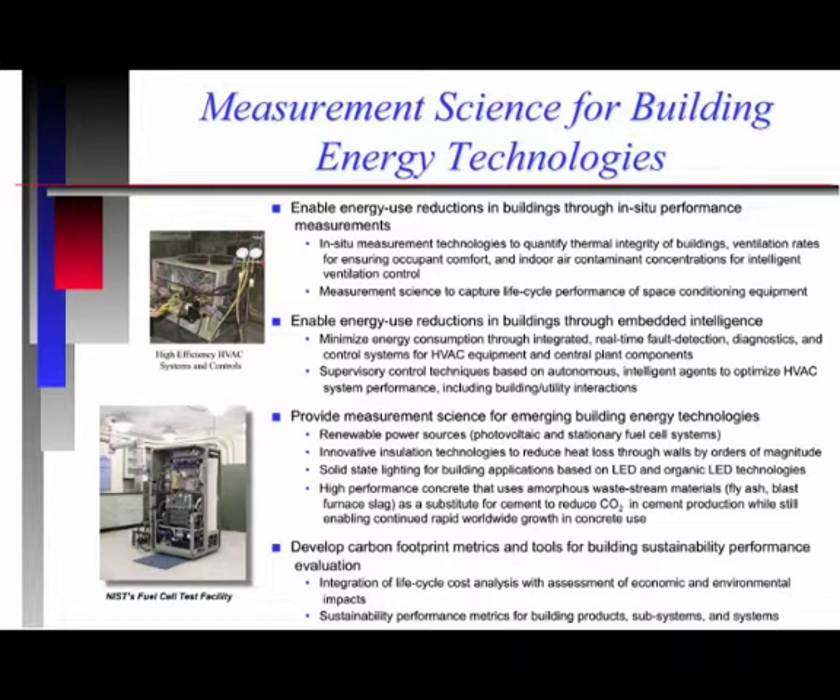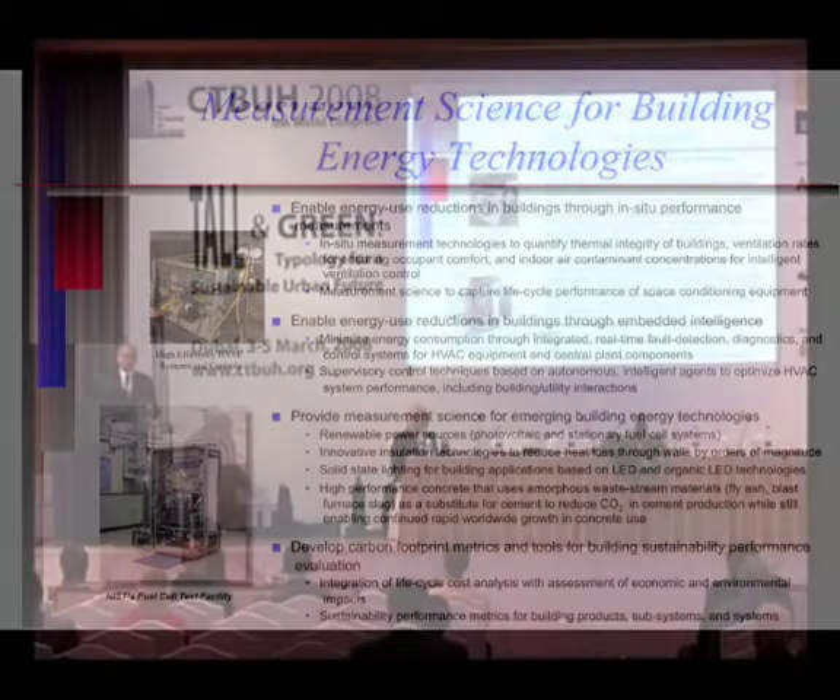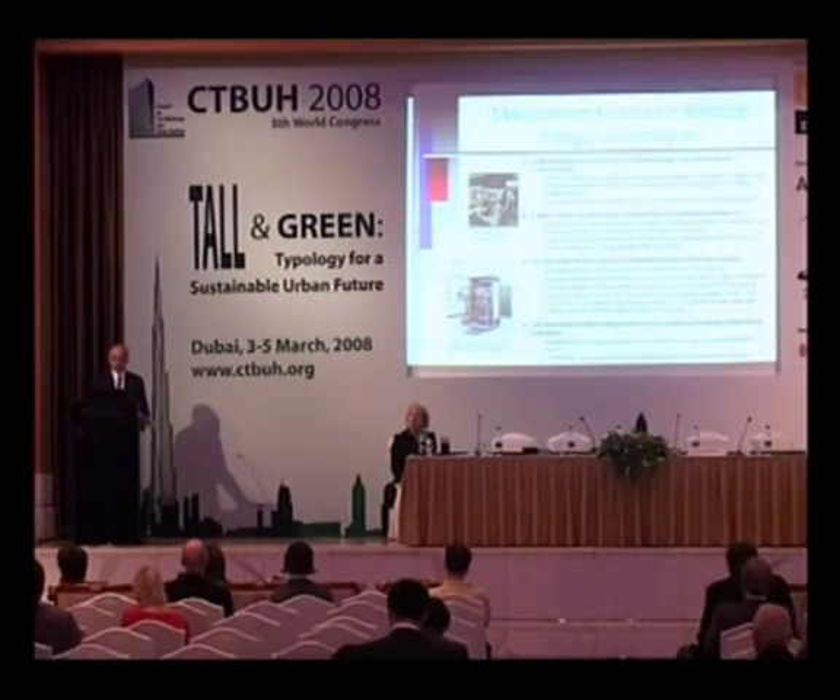In the second area, we want to try and enhance energy use reductions through embedded intelligence in buildings. This focuses on the control systems in buildings, and our main focus is on fault detection and diagnostics. As much as 20 percent of energy can be saved in buildings through better fault detection and diagnostics. With real-time interactions between buildings and the utilities, buildings can store energy coming from utilities during non-peak times, and then buildings can actually give back energy to utilities during peak times from their stored energy. There are very innovative concepts we can move forward with in this area.